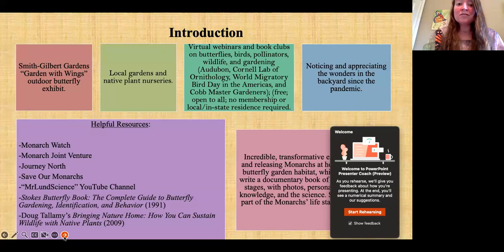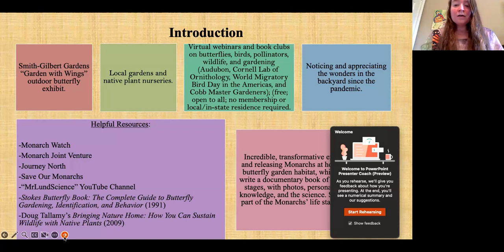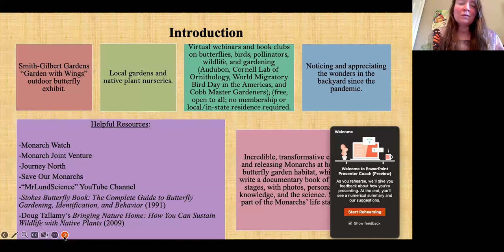Last year I really enjoyed learning about birds, butterflies, pollinators, wildlife, and gardening through the Audubon Society, the Cornell Lab of Ornithology, the World Migratory Bird Day in the Americas, and a local master gardeners group. These were all virtual webinars available for free, open to anyone — no membership or local in-state residence required. Most importantly, the best thing was noticing and appreciating the wonders in my backyard at home. I've learned so much just from observing the kinds of butterflies, birds, bees, and everything, and it's been so fun figuring out what kinds they are and what they really like.